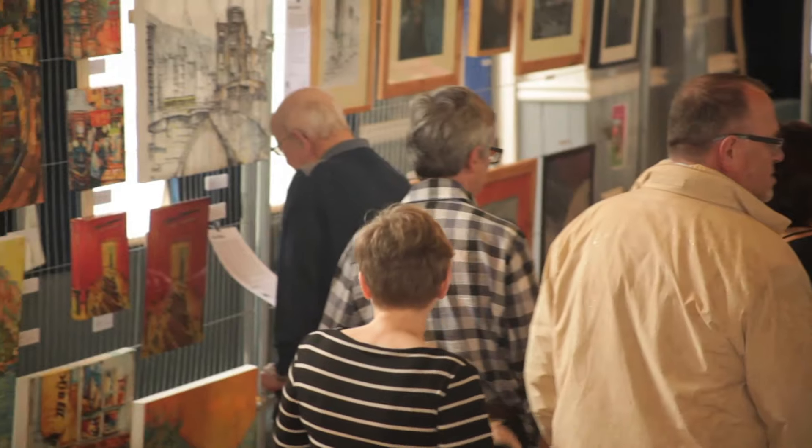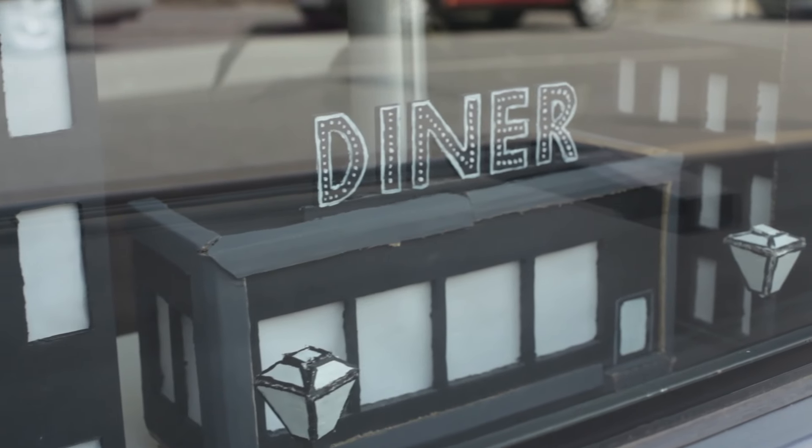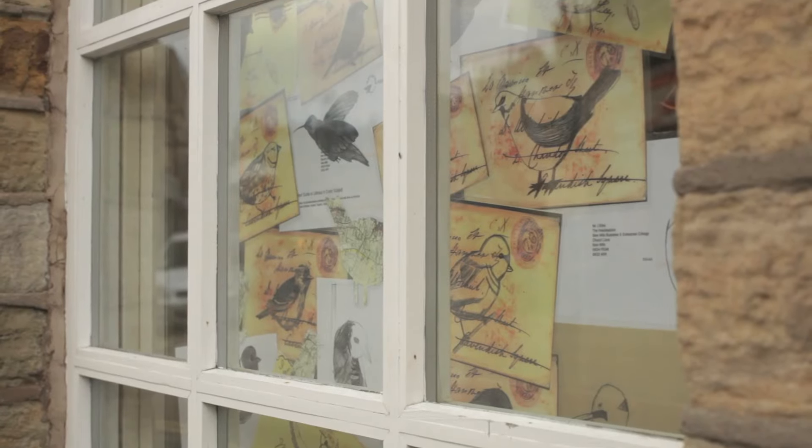It does bring people into the town and anything that brings people into the town, it's a good thing. We've driven through the town this morning and some of the artwork on display is fantastic. It brings the town to life — it's just a huge splash of colour, colour everywhere, fantastic.